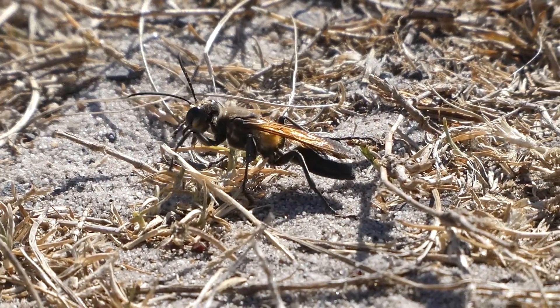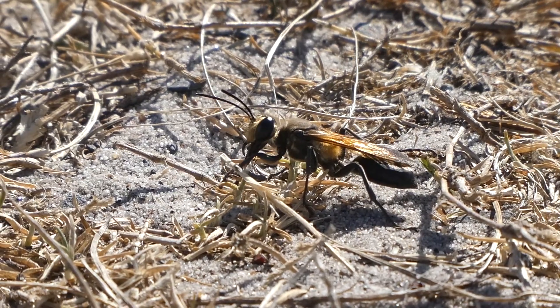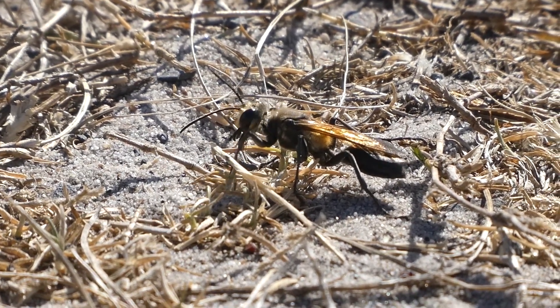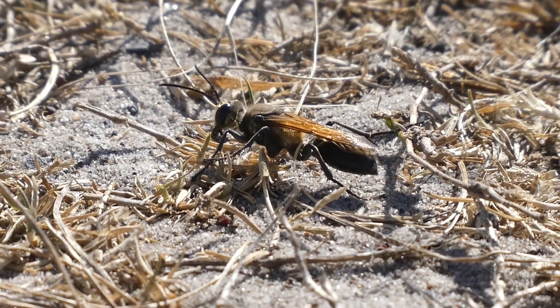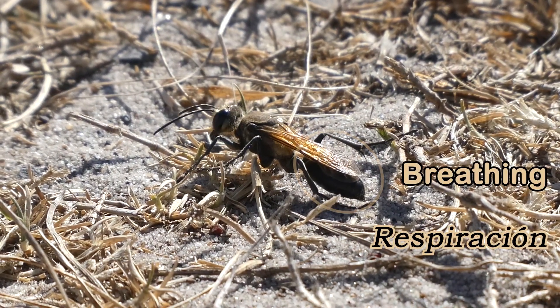This one's cleaning itself — look at it go. They're very sanitary, like most insects. When you see their abdomens pulsating or pumping, it means they're breathing.